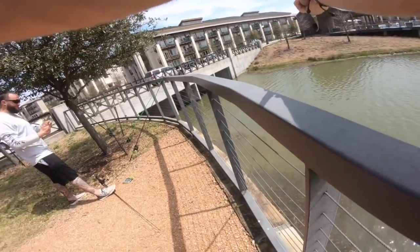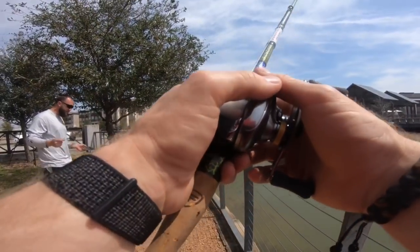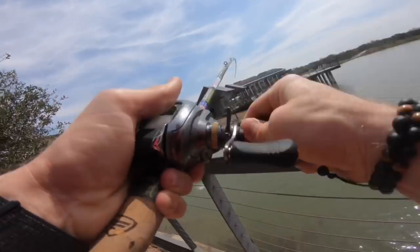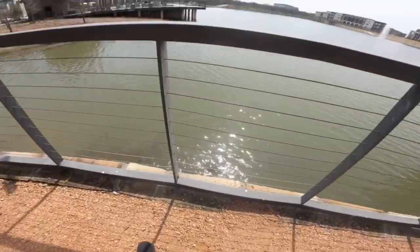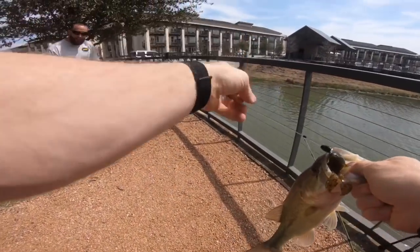Never chipped tungsten — whoo! Oh my goodness, he's on! He's on! Oh my goodness, this is too easy. Seven-six heavy — we don't play around with this rod.